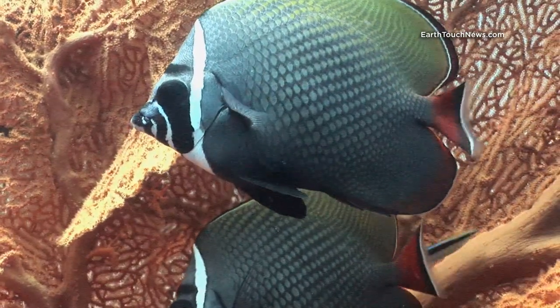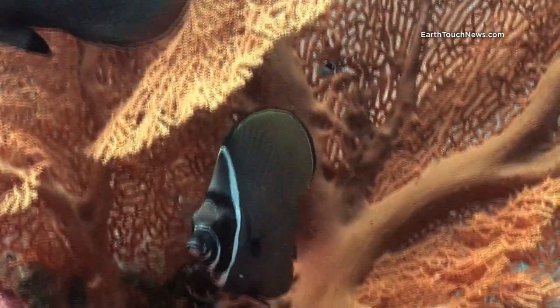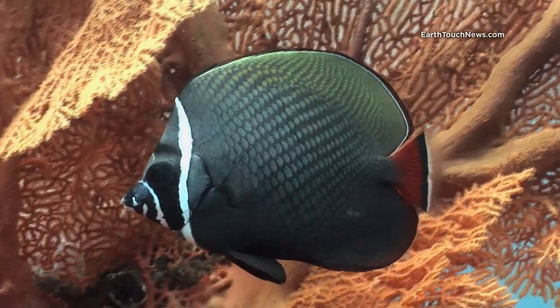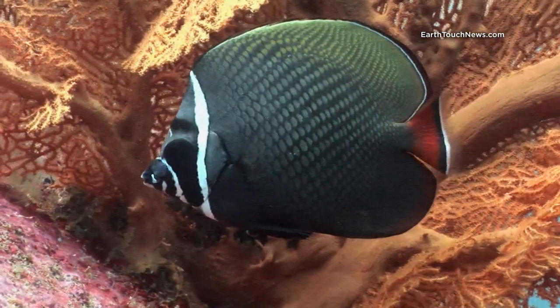A little deeper on some of the fans it's quite common to find different kinds of butterfly fish. These two are called redtail butterfly fish, aptly named because of the colour of the tail, and like most butterfly fish you can see that the eye is disguised behind a striped colour.